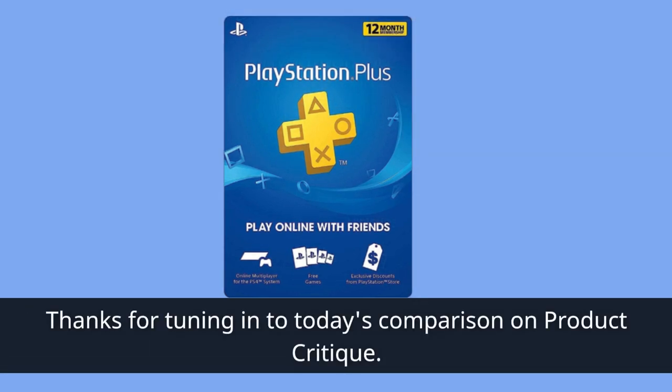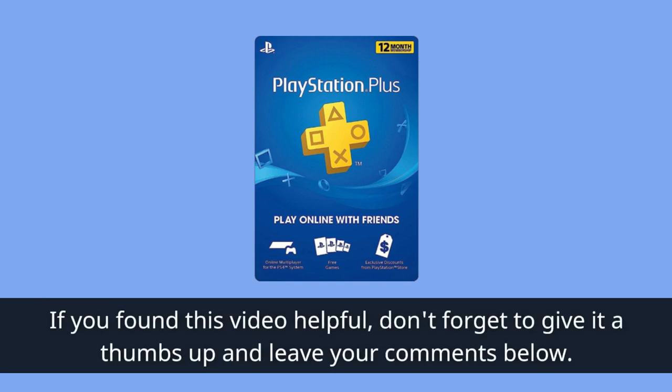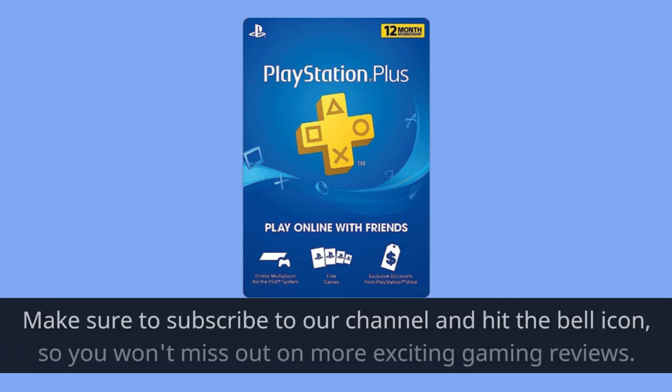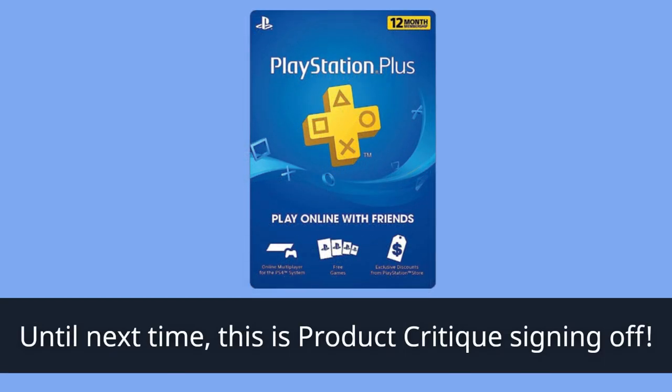Thanks for tuning in to today's comparison on Product Critique. If you found this video helpful, don't forget to give it a thumbs up and leave your comments below. Make sure to subscribe to our channel and hit the bell icon so you won't miss out on more exciting gaming reviews. Until next time, this is Product Critique signing off.